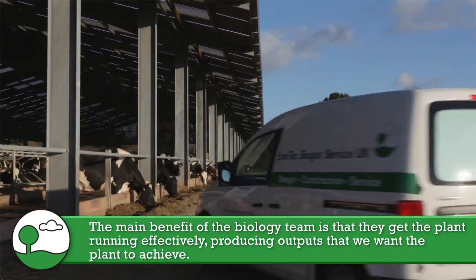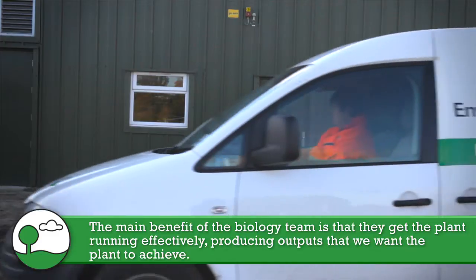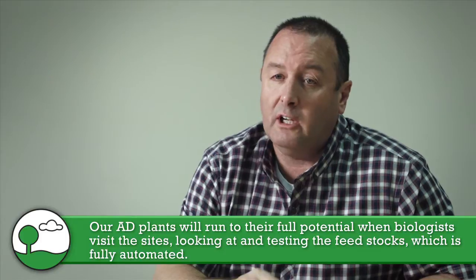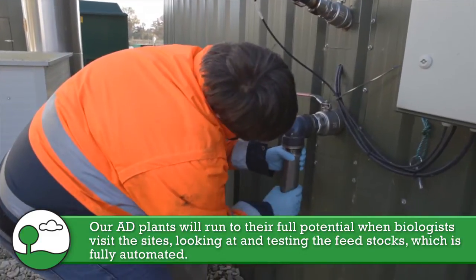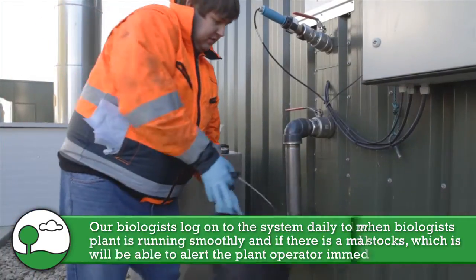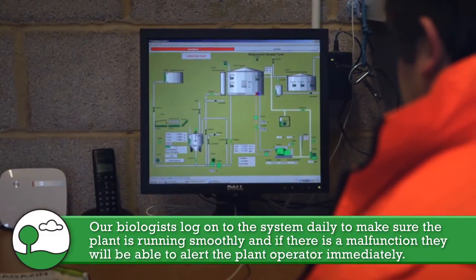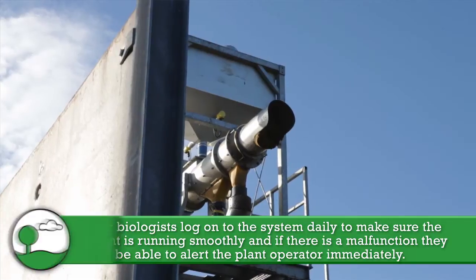Here at Envitech, the biology team is probably the only biology team in the country that's producing the type of outputs that we are very proud of — our plants are up there performing and achieving. The main benefit of the biology team is to get the plant running efficiently and properly and producing the sort of outputs we want the plant to achieve. Everybody says their plants will run at 95 percent. They don't — they do if you have a biologist with the biology team. They're there on site, they're looking at your feedstock, they're testing it. It's fully automated and they are literally logging into it every single day to make sure there's no hiccups, the plant is running, there's not a malfunction. Even though an alarm may go off, they'll probably be aware of it before the plant operator is.